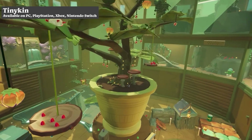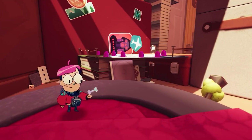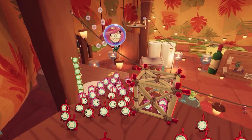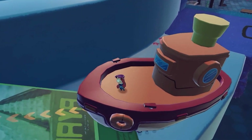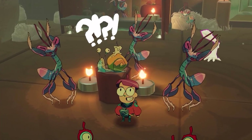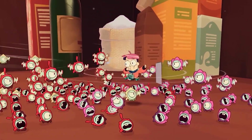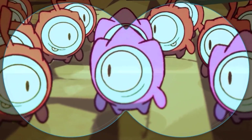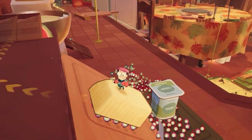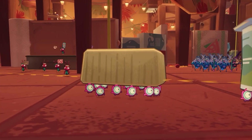At first, Teeniekin may draw comparisons to Pikmin. You play as an astronaut who finds himself in a cluttered house on Planeta with zero humans in sight. Instead, each room is infested with an array of insects that quickly need your help to find rewards. These rewards will help prepare your spaceship so you can return home — a lot like in Pikmin where you land on a planet and have to find the parts to fix your spaceship. However, that is where the comparisons to Pikmin stop.